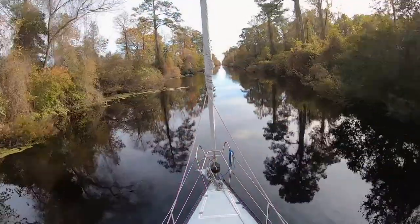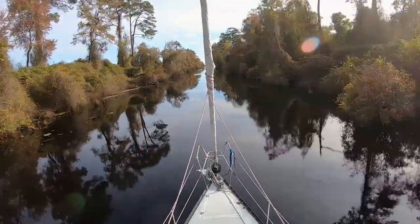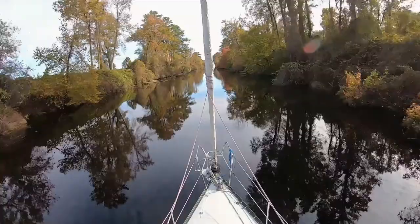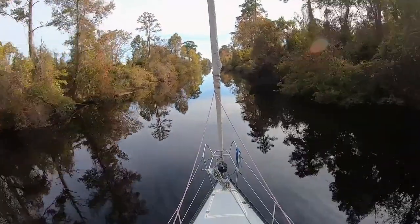The Dismal Swamp is so special. It's really, really narrow and shallow — we're seeing a lot of like six feet, sometimes 5.5, and we draw 5.3 feet. It's kind of meandering through the little canal and enjoying the incredible scenery. There are tall trees surrounding us, tons of vines in the trees, and it's the fall, so you get some really, really nice colors. The water is so black — it's just like coffee or like a stout. It's incredible, with duckweed all over the place. It's so pretty.